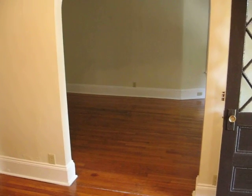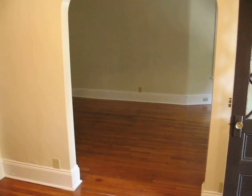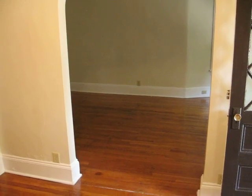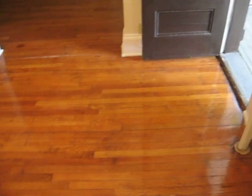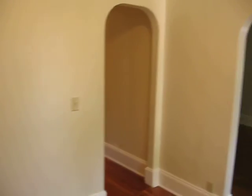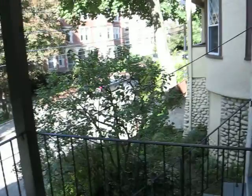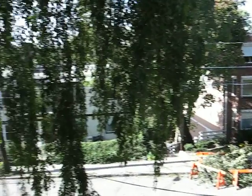Prestige Realty is doing a video walkthrough of a three bedroom, one and a half bath apartment on Tappan Street in Brookline. This unit has been freshly painted and all the hardwood floors have been sanded and refinished. It's the first floor of a three family house. Walking into this unit to the beautiful front porch — nice for the summertime. You can see it's a nice quiet side street here.